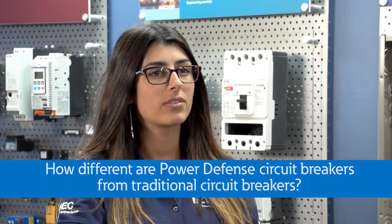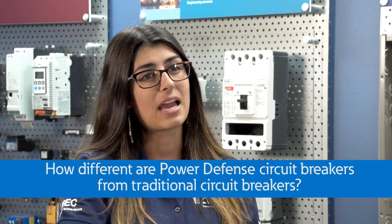Hey, Andy. I've been helping with the installation of Eaton's new Power Defense circuit breakers, and noticed they look different than our traditional circuit breakers. How different are they, and do they operate differently than the average circuit breaker? I have to work on some presentations on these and need your help to understand them a bit better. Can you help me out?